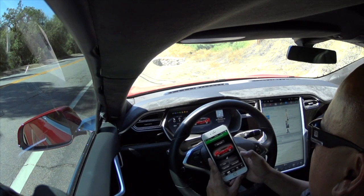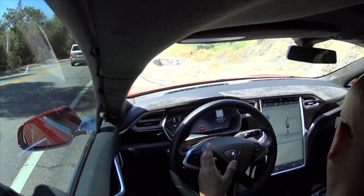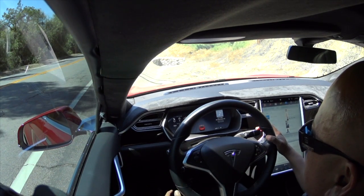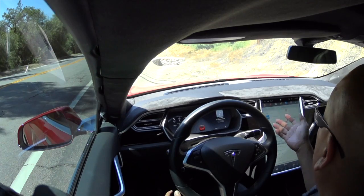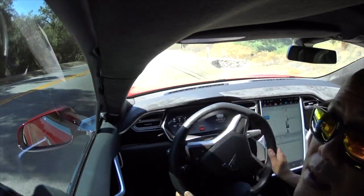You click on start and put in your password. Now it's enabled — the car goes on, all the lights come on, it's ready to go. All we gotta do is pull the lever down to drive and you are good to go.